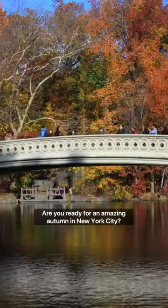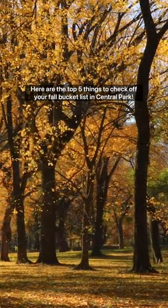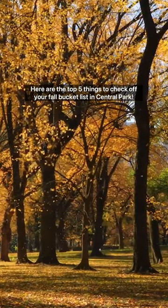Are you ready for an amazing autumn in New York City? Here are the top five things to check off your fall bucket list in Central Park.